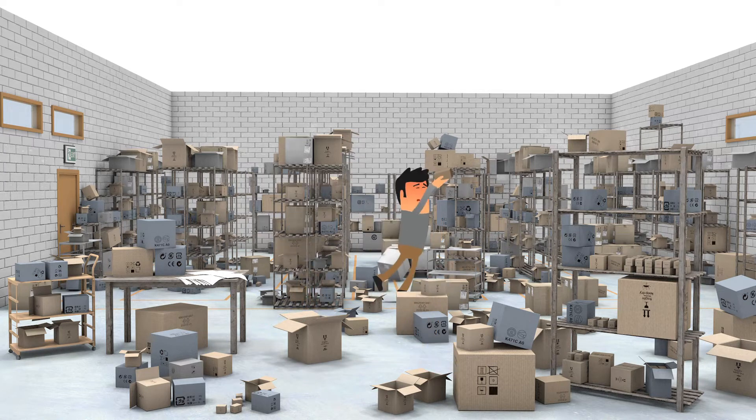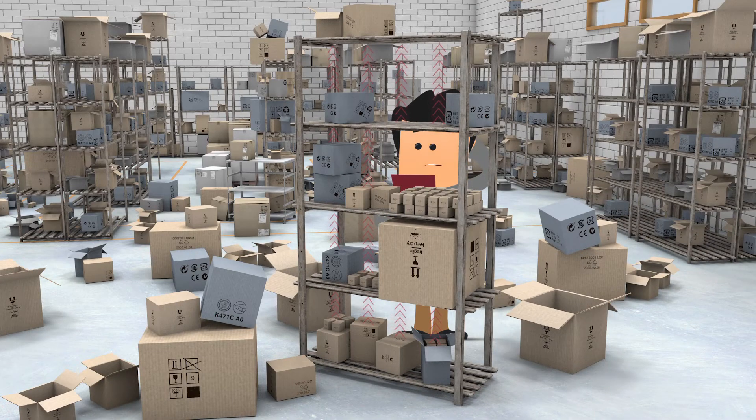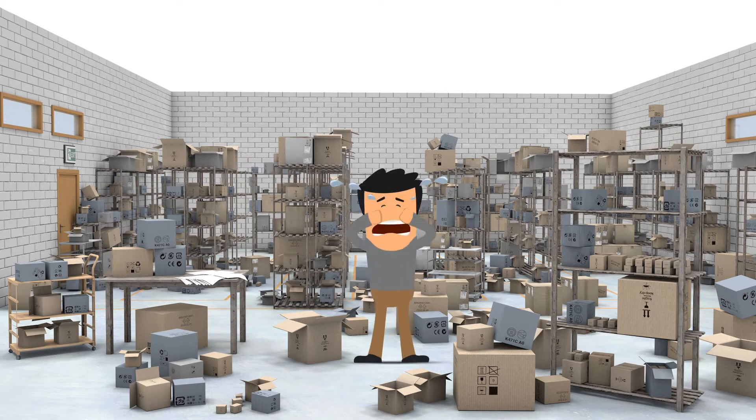The rows and rows of shelving aren't utilizing available ceiling height, and products of varying height additionally reduce his inventory capacity. Fred is sad.